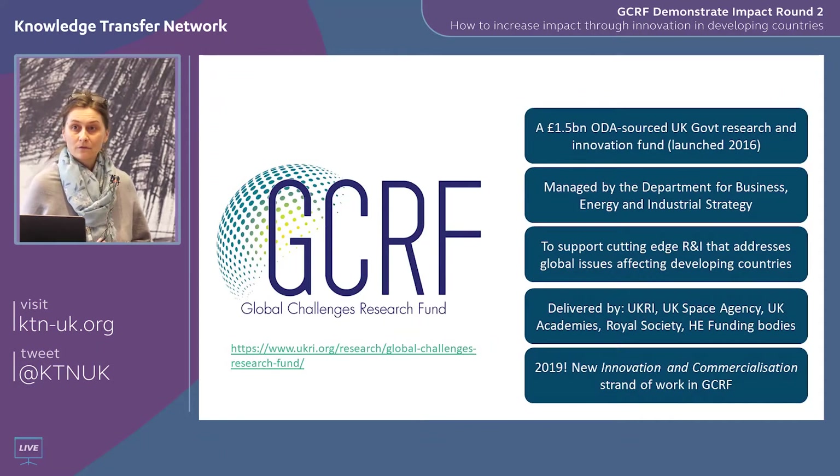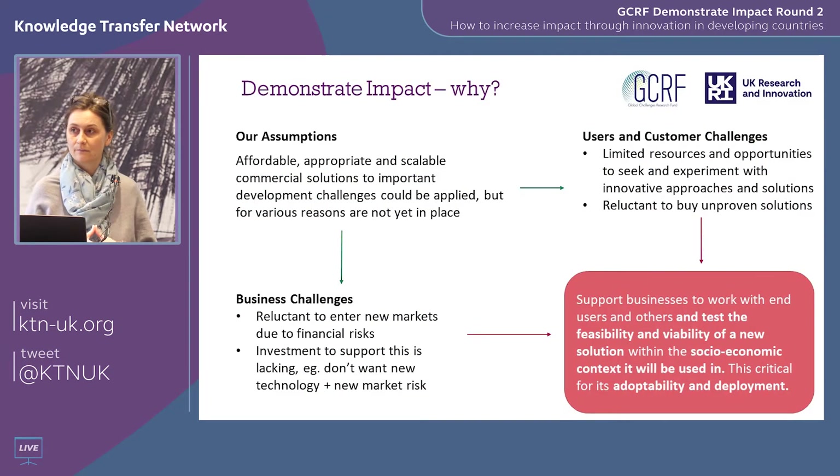Demonstrate Impact is funded by the Grand Challenges Research Fund, which is official development assistance money from the government specifically to tackle global challenges in developing countries. It's designed to support pioneering research and innovation. We came on board last year in 2019 at Innovate UK as a delivery partner, particularly to support the commercialisation of innovation. We have six programs in our GCRF portfolio and Demonstrate Impact is one of those.